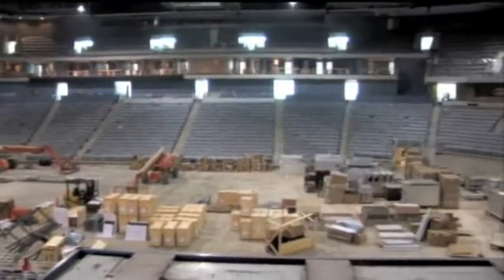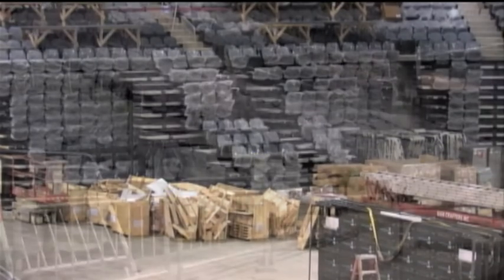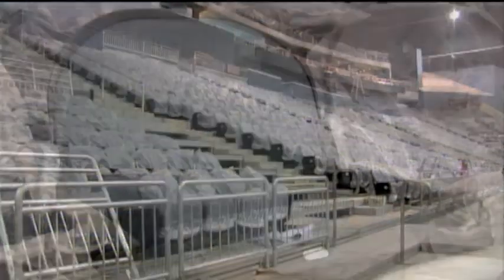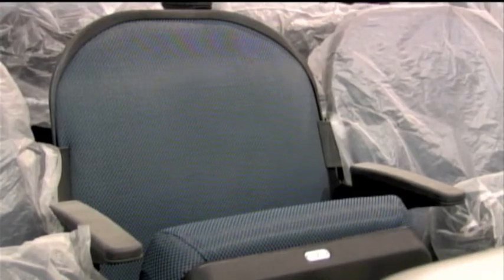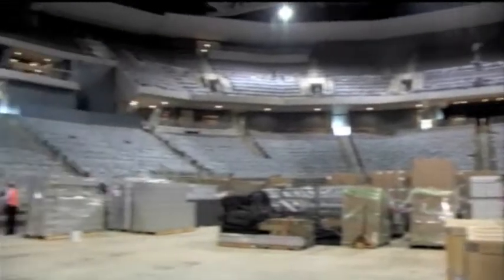The seating area itself is nearly finished. From the pull-out seats of the student section to the main areas of the grandstand, the more than 10,000 seats for basketball are nearly in place as the new Evansville Arena project closes in on completion.